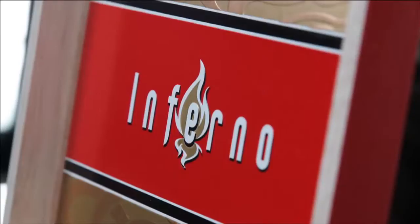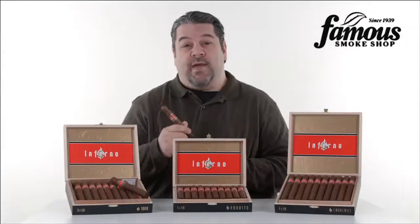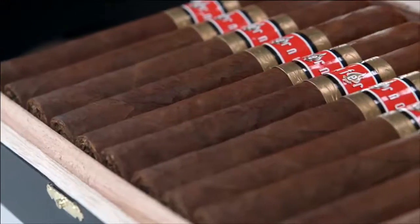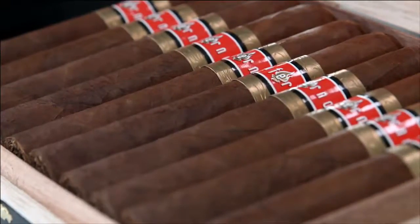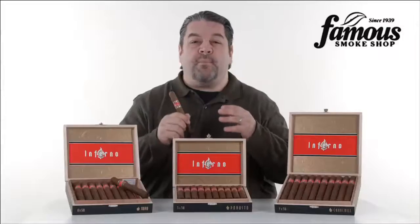Inferno is an all Nicaraguan cigar made by Oliva. Now as you know, Nicaraguan is often the secret code word for rich, strong and peppery. And this cigar fits that description to a T, being a pepper factory in a tidy little package. The only exception is that Oliva has managed to do it without overwhelming you with the harshness that's usually associated with more peppery and powerful smokes.